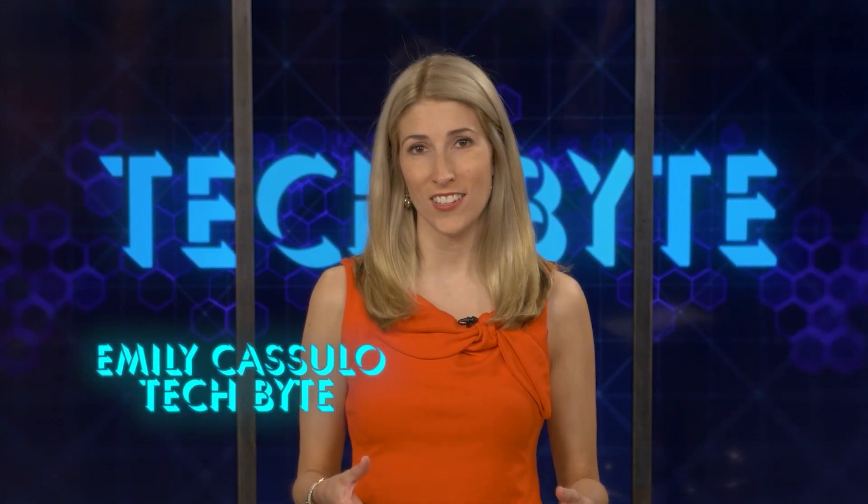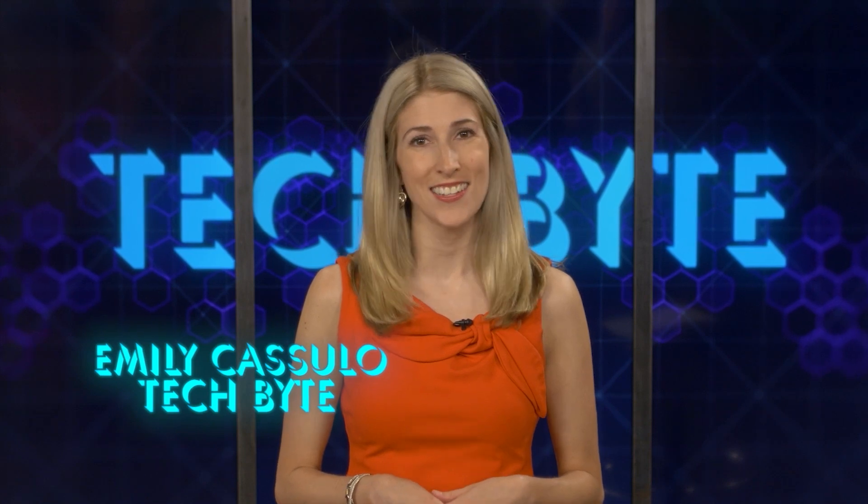The 4th of July holiday weekend is here, and there are a lot of cool gadgets out there to help you celebrate. Let's look at some of them. I'm Emelika Sulo, and this is Tech Byte.